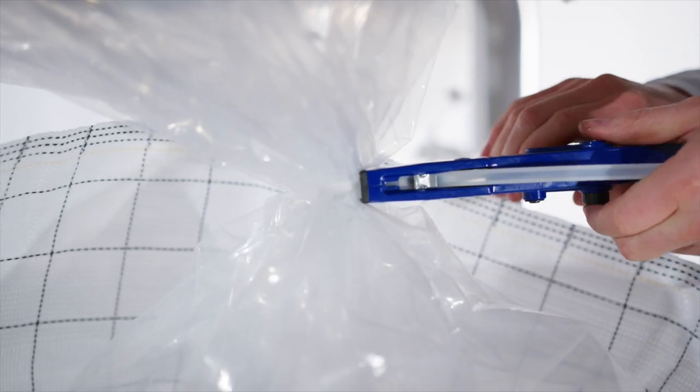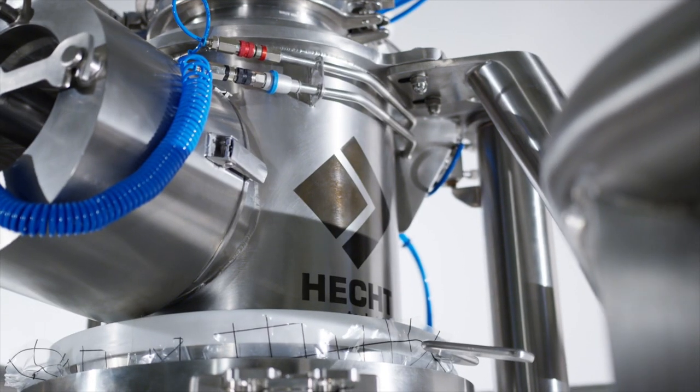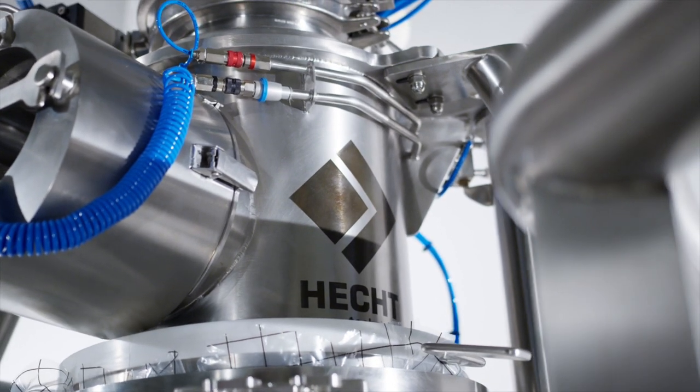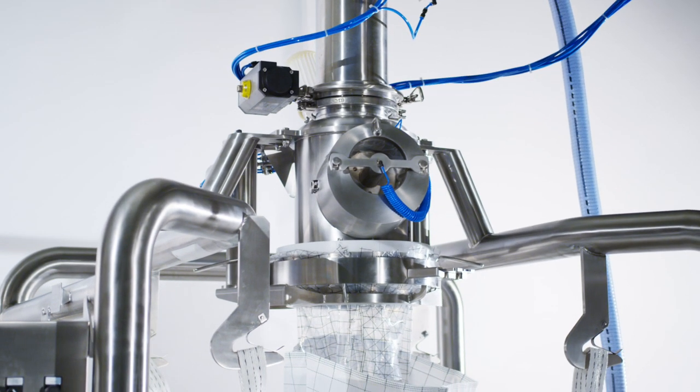The filled big bag is now closed and also safely separated from the filling head using the Hext Containment Set. Due to its easy and safe handling, the LBK EZ permits clearly a faster connection and charging of bins than conventional systems.